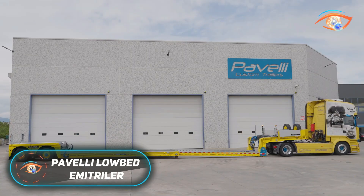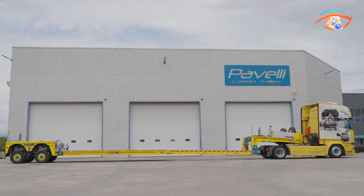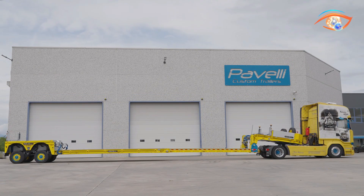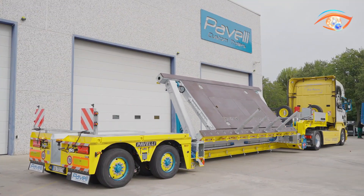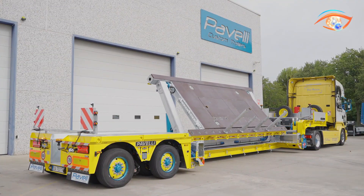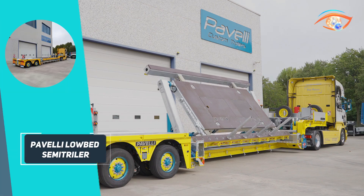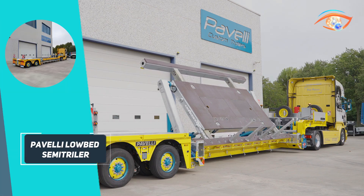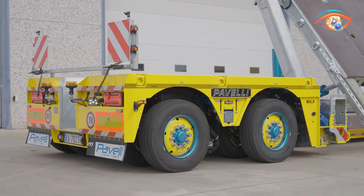Pavelli Lowbed Semi-Trailer. The Pavelli Lowbed Semi-Trailer is a robust heavy-load transporter from Italian manufacturer Pavelli SRL, known for precision-engineered, tailor-made trailers. Designed to carry oversized equipment and industrial machinery, its flagship STV EZ model offers a payload capacity of 15,500 kilograms. Built with a galvanized steel chassis and air-on-air suspension, it delivers both strength and smooth handling.